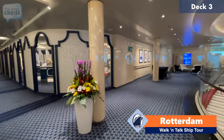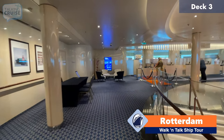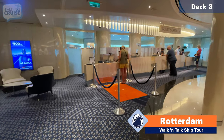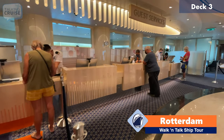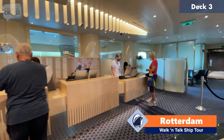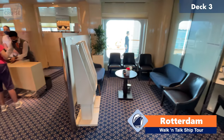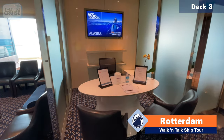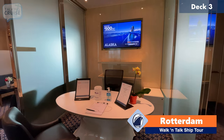Over on the other side is the guest relations area. If you do have Club Orange, you have a special line with a nice bright orange carpet so you can skip the line. These folks will be here 24 hours a day to assist you with anything that you might need. Tucked in back here, they do have a future cruises desk, so if you're looking to plan your next cruise on board, you can definitely do that. They do have some perks as well when you book on board your current cruise.